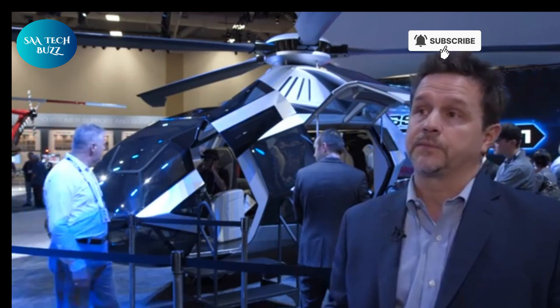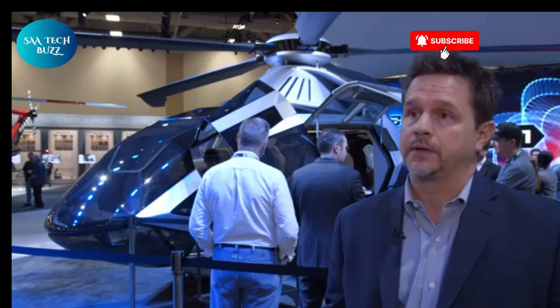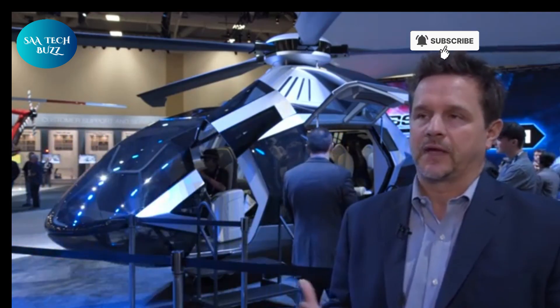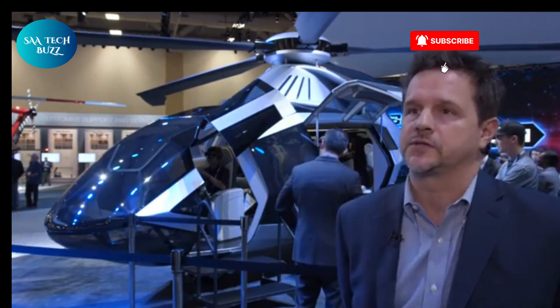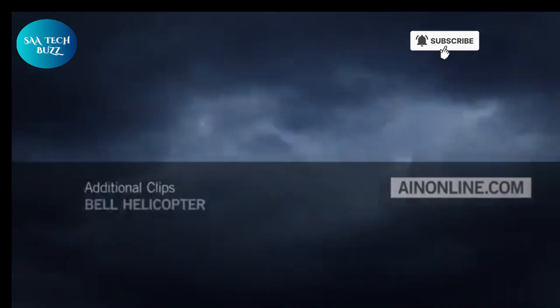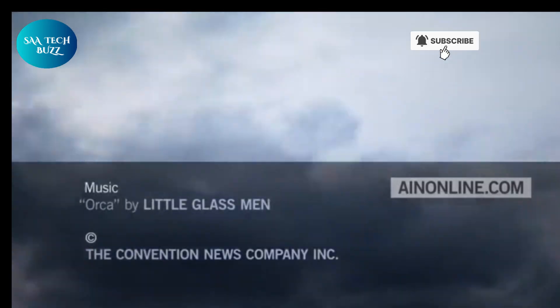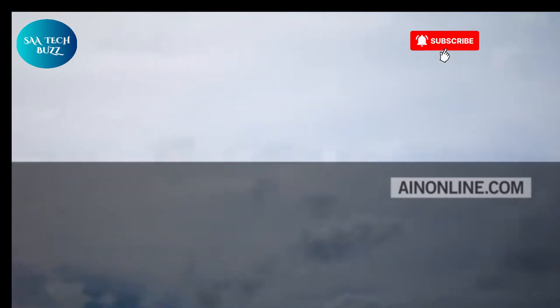Though still a concept and not yet realized in production, the FCX-001 serves as a symbol of what future helicopters might become — smarter, quieter, more efficient, and more attuned to passenger needs. It reflects Bell's commitment to innovation and pushes the envelope in terms of design, engineering, and user experience. As a technological stepping stone, it's helping to pave the way for a new era in vertical flight, one that blends visionary design with practical advancements in aerospace engineering.